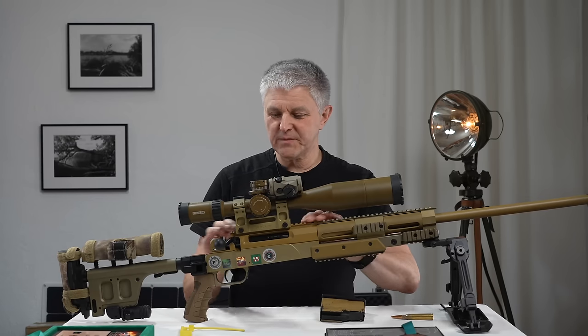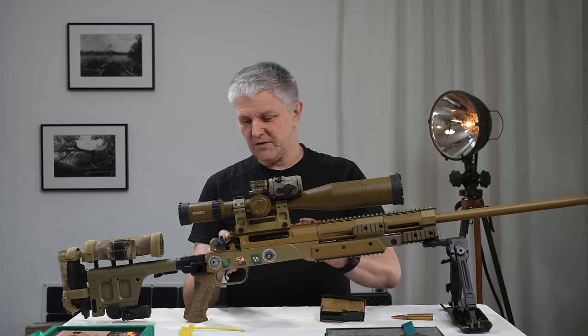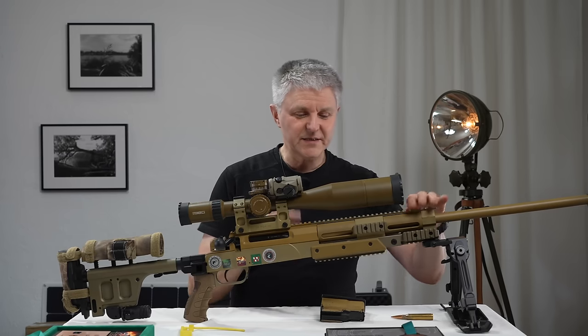Aber wir waren hier erst beim System — das System ist sehr, sehr haltbar und funktioniert alles. Hier ist eine komplette Picatinny-Schiene, die auch weiter nach vorne geht, wenn man es braucht. Ich brauche es nicht wirklich, aber dann ist sie da.